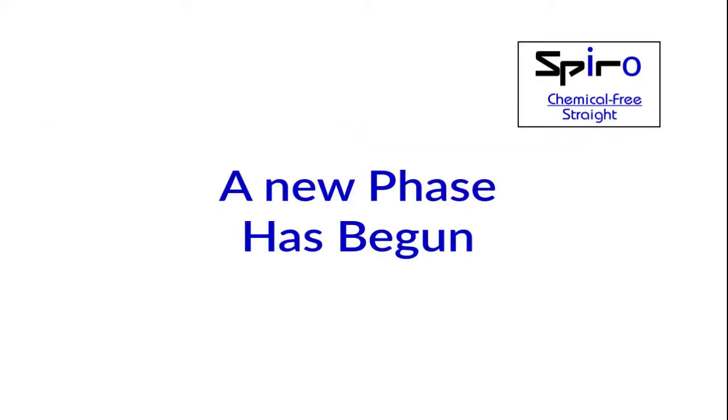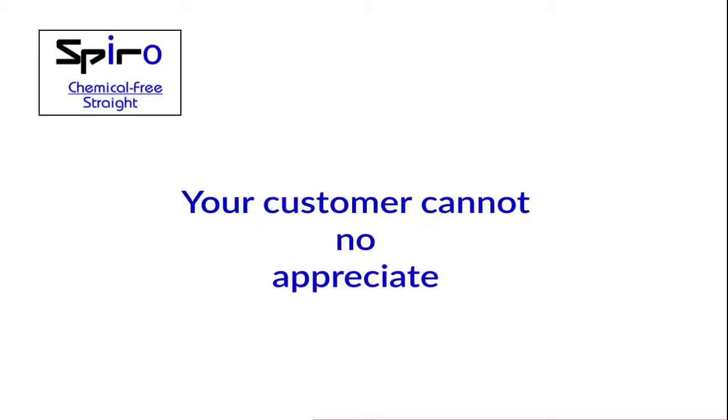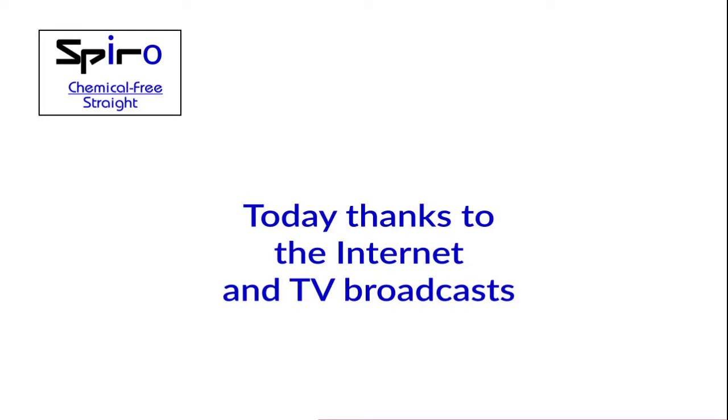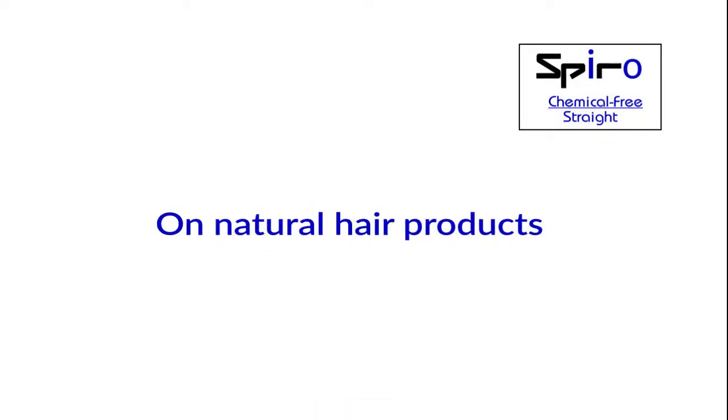A new phase has begun. Show professional intelligence. Your customer cannot but appreciate — today, thanks to the internet and TV broadcasts, your clients know the facts on natural hair products, which are not always better than others.